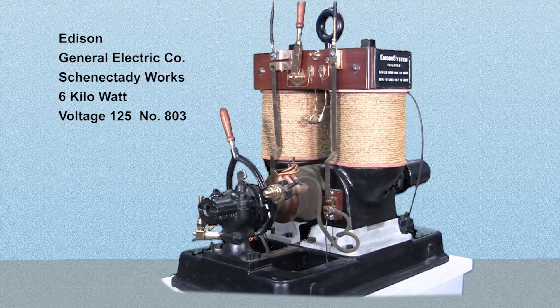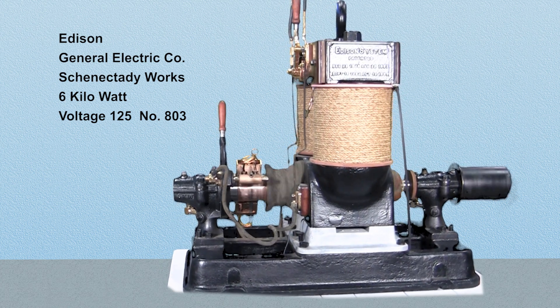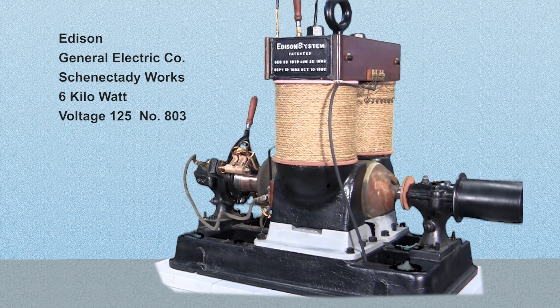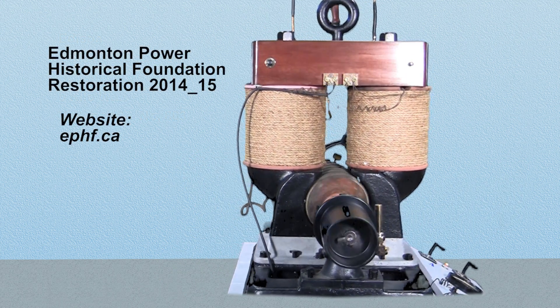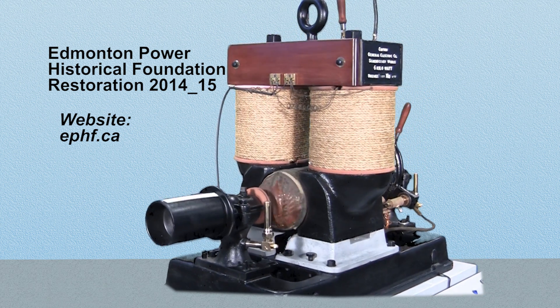The Edmonton Power Historical Foundation acquired an Edison bipolar dynamo in the fall of 2014. We believe it was built in the early 1890s. It came from Grand Forks, British Columbia. The dynamo runs with a 12 volt DC source using PWM to control its speed.